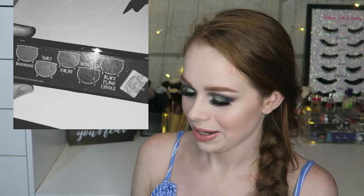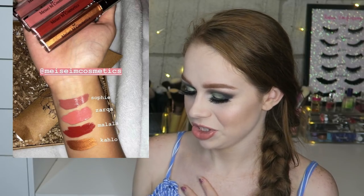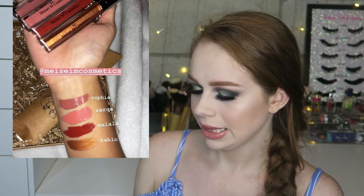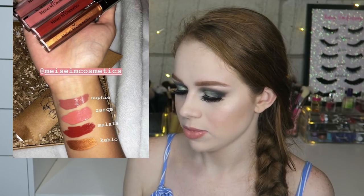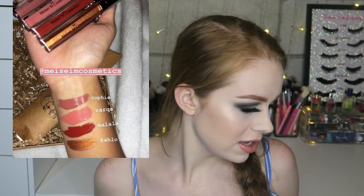Next I wanted to talk about Mason Mason Cosmetics — not exactly sure how to pronounce that — they are coming out with some lipsticks. There are four shades: a mauve neutral, a lighter pink, a red, and a metallic lipstick. Metallic lipsticks are a no-go for me. It's not a bad product to start off with and the reason I really wanted to mention them is because a portion of every purchase goes to students in need who need school supplies. I thought that was really cool — I'm all about brands who give back.